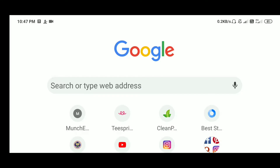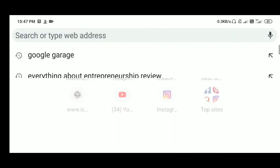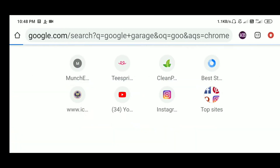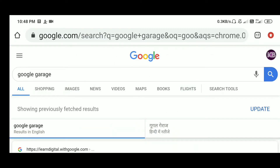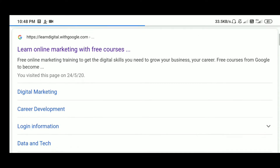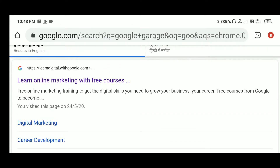So guys, as you can see, we have come to our Google browser. And now we have to type here — Google Garage. As you type in Google Garage and scroll down, the first website that will open is Google's Learn Digital website.